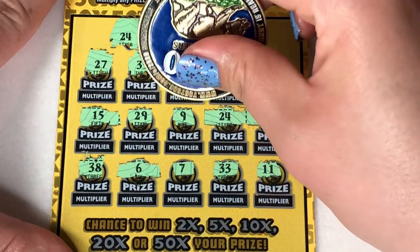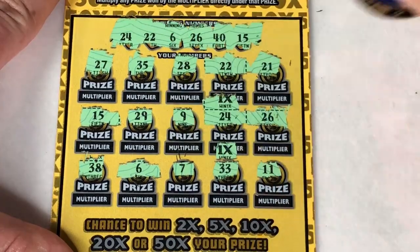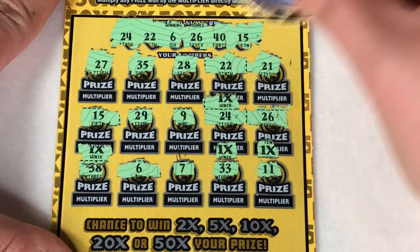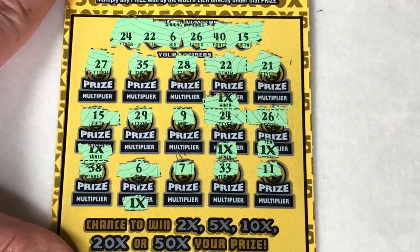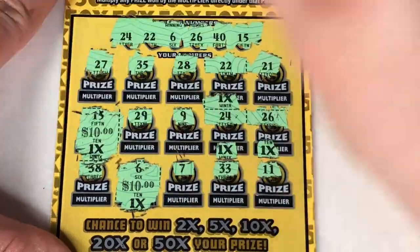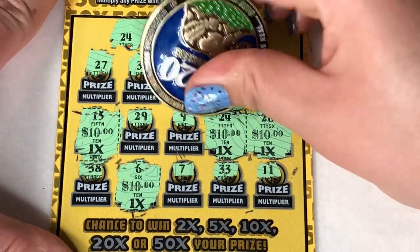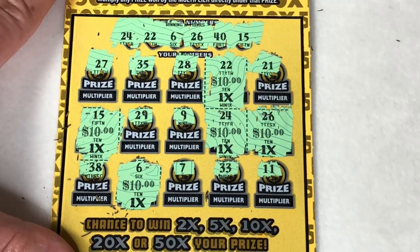Let's check multipliers. This one is a 1x, 1x, 1x, 1x, and the 6 is a 1x as well. Something good, nice and big. Alright, 6 is going to give us $10. 15 is $10. 26, 24, 10, 10, and 10. But hey, that is a $50 win. I will take that any day. Awesome!